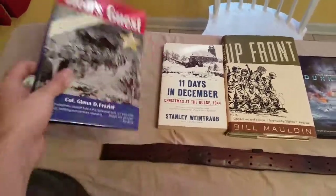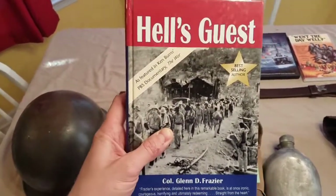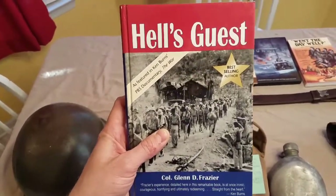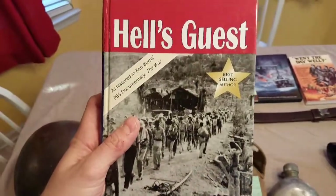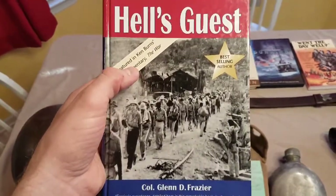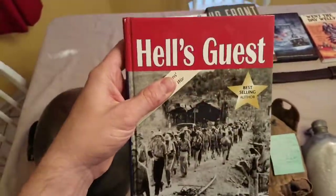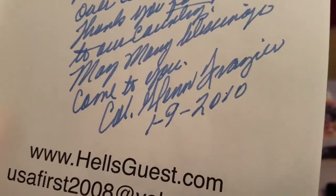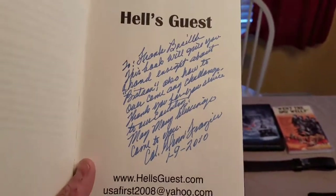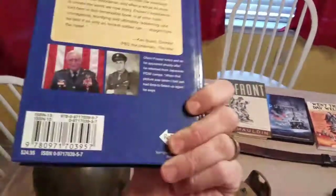This first one — for those of you familiar with the Bataan Death March, this is a must-have book. It's called 'Hell's Guest' by Colonel Glenn Fraser. He was one of the soldiers who survived the Bataan Death March, and if you've seen the documentary 'The War' by Ken Burns, he's actually featured on there. I just finished reading it a couple of weeks ago — it's awesome. I got it for three dollars at Goodwill, and what's really cool is it's autographed by Colonel Glenn Fraser, dated January 9, 2010. He personalized it to the original owner.